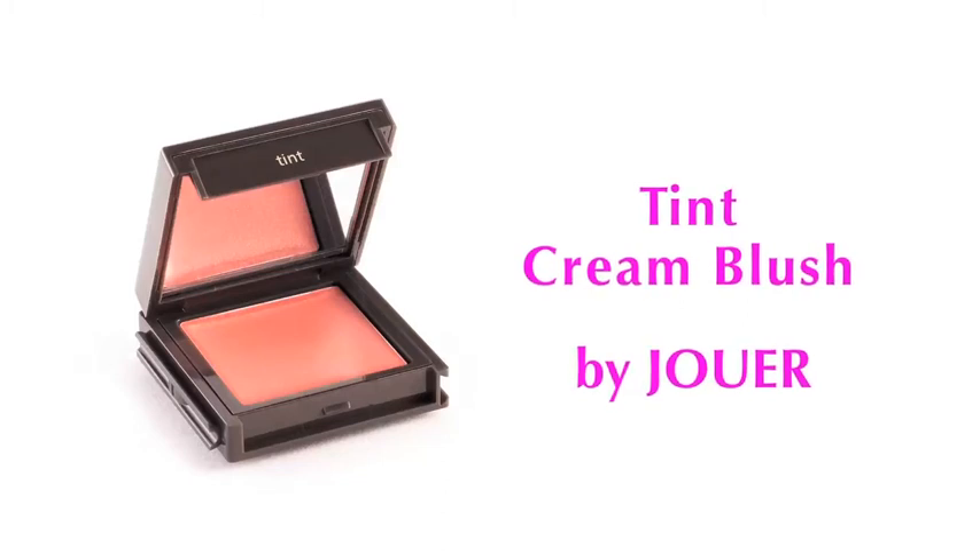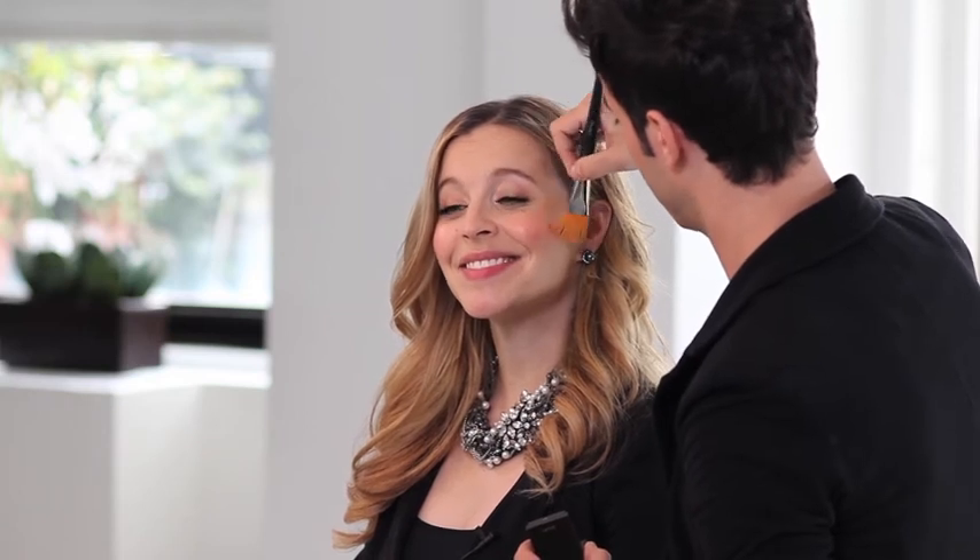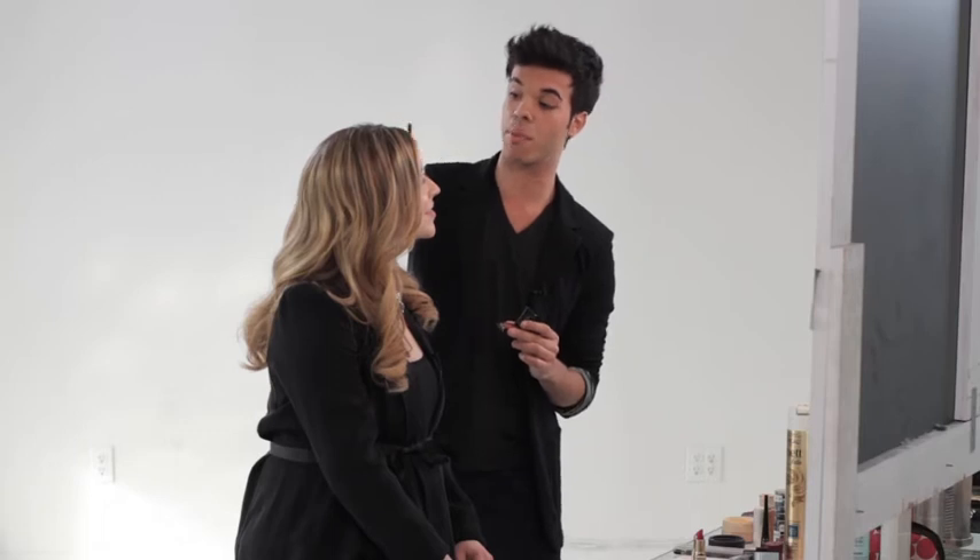You can top it off with a cream blush. I like to use this one by Jouer — it's really sheer and buildable. You can just start on the apples of the cheeks and just work back. Using some blush to top off the whole sculpting and contouring is a great way to give a little bit of volume and depth to the face.